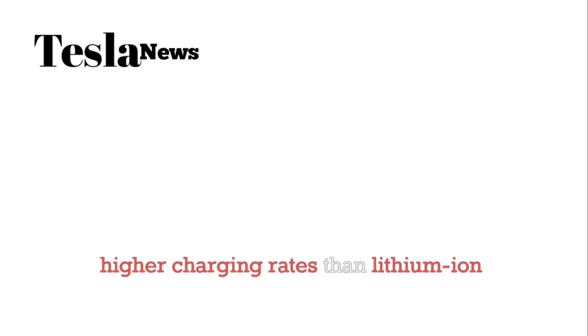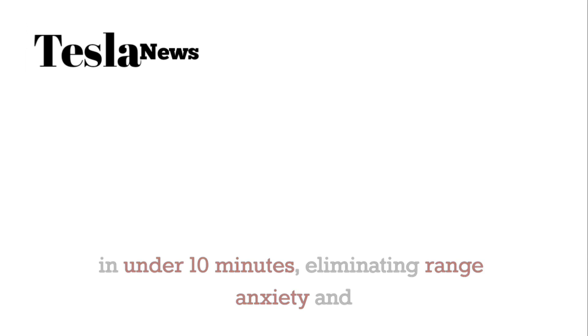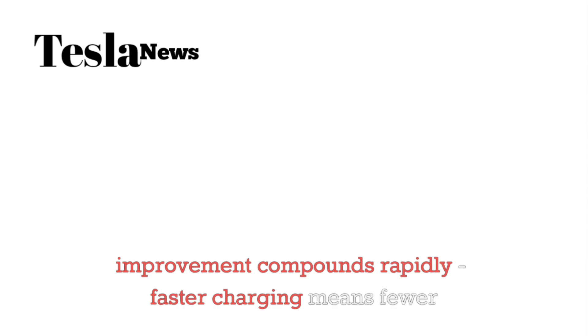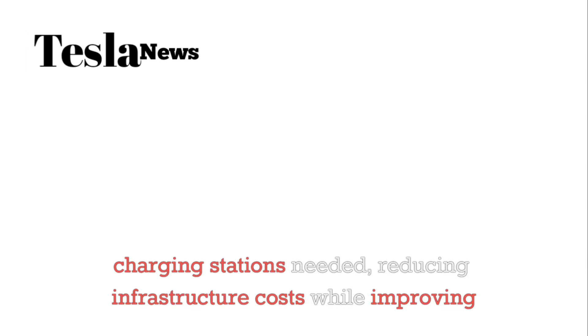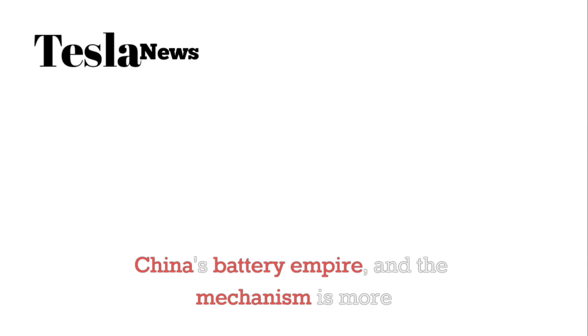The charging infrastructure impact is equally revolutionary. Aluminum ion batteries can handle much higher charging rates than lithium ion without degradation, meaning Tesla's Supercharger network could deliver 80 percent charges in under 10 minutes, eliminating range anxiety and making electric vehicles more convenient than gas cars for long distance travel. The network effect compounds rapidly — faster charging means fewer charging stations needed, reducing infrastructure costs while improving user experience.